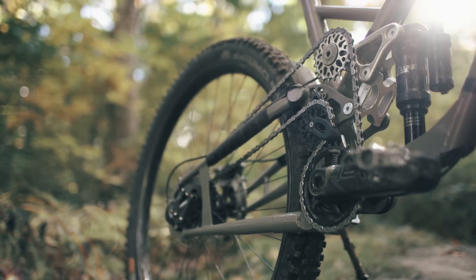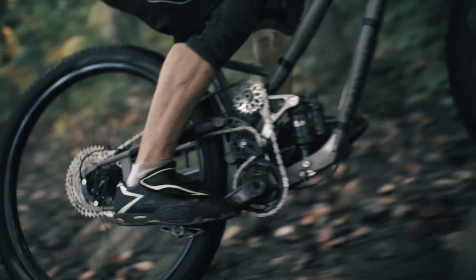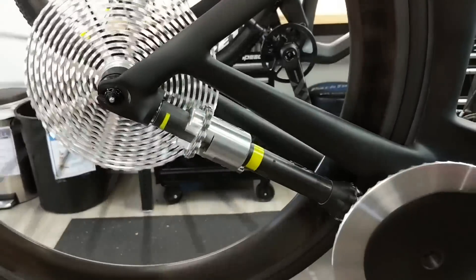What if I told you there is a radical new mountain bike out there that does away with the regular bog-standard drivetrain that we've all come to know and love today? We've featured plenty of crazy new designs on the channel before, like CeramicSpeed's Chainless Concept, but that one hasn't yet materialised.